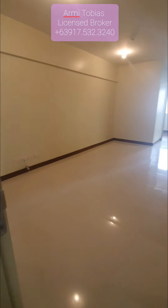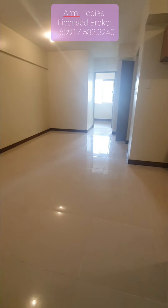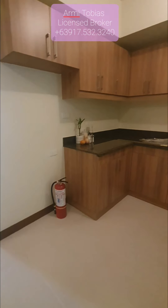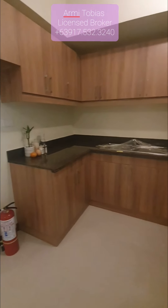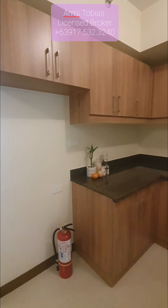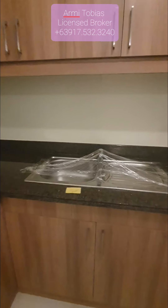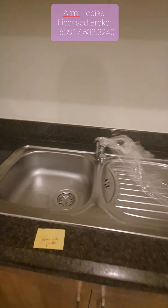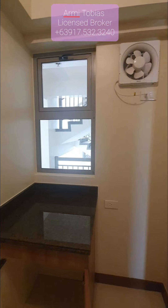So from the main door, here is the kitchen. It already has cabinets — that's included in the turn-over. And we also have a faucet.